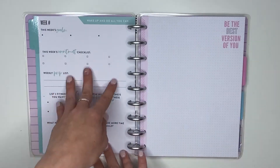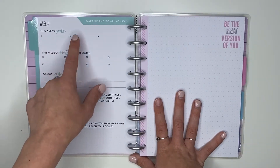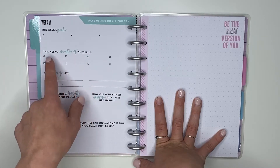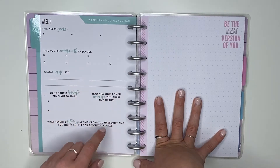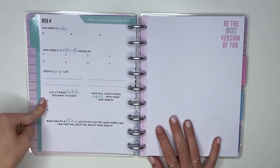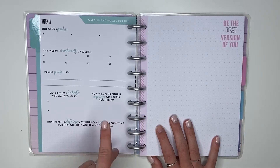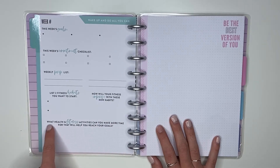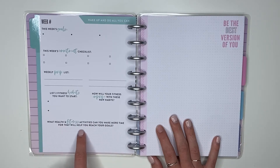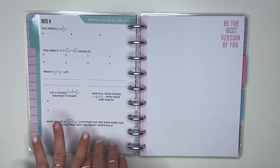They all have different prompts based on their theme — gratitude, All the Feels, or fitness — but they all share the same general layout. This layout says 'This week's goals' with three goal slots, a 'This week's commitment checklist' with eight items, a weekly prep list, and then prompts like 'List two fitness habits you want to start' and 'How will your fitness improve with these new habits?' It also asks 'What health and fitness activities can you make more time for to help you reach your goals?'